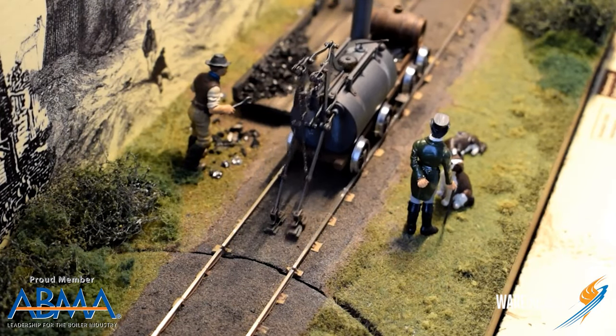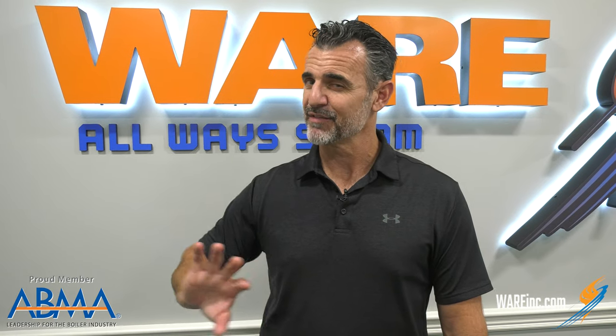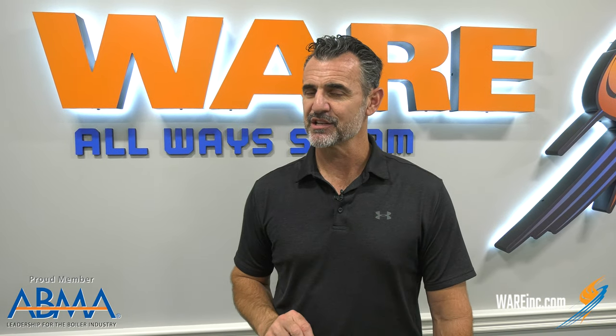The locomotive contained a five or six horsepower boiler. About three miles an hour was about as fast as it went. 500 psi — so there was a lot of pressure in this boiler.